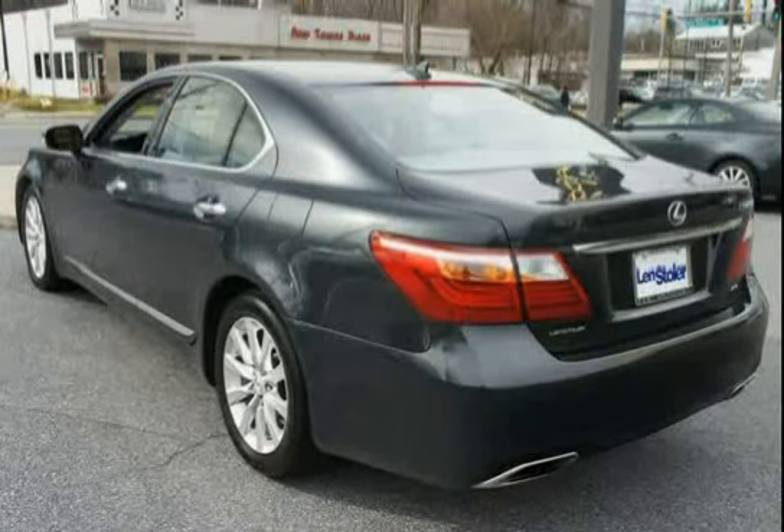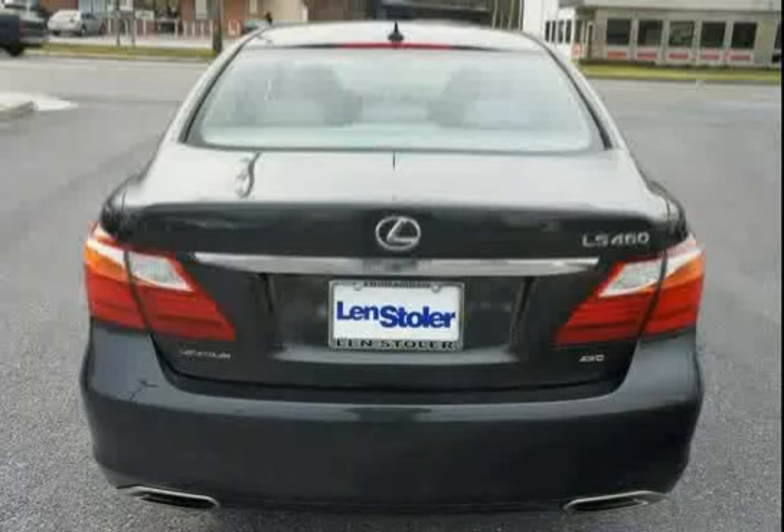The low mileage of 19,993 miles makes this LS460 an easy choice for you.